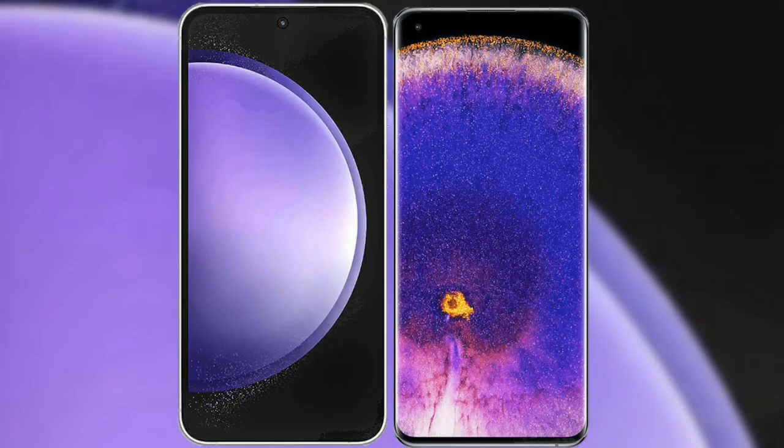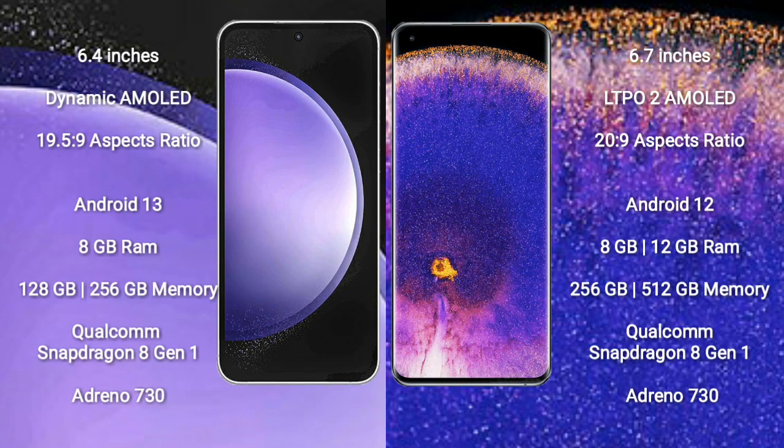I will compare the new Samsung Galaxy S23 FE with the OPPO Find X5 Pro. The Samsung Galaxy S23 FE comes with a 6.4-inch Dynamic AMOLED display with a resolution of 1080 x 2340. The OPPO Find X5 Pro comes with a 6.7-inch LTPO2 AMOLED display with a resolution of 1080 x 2412.